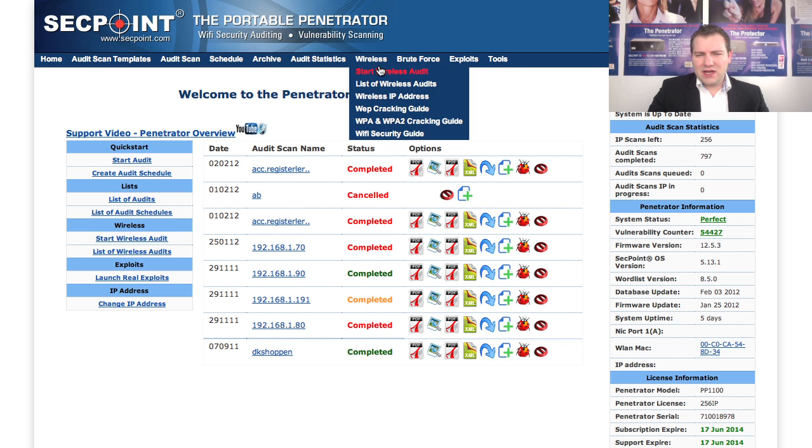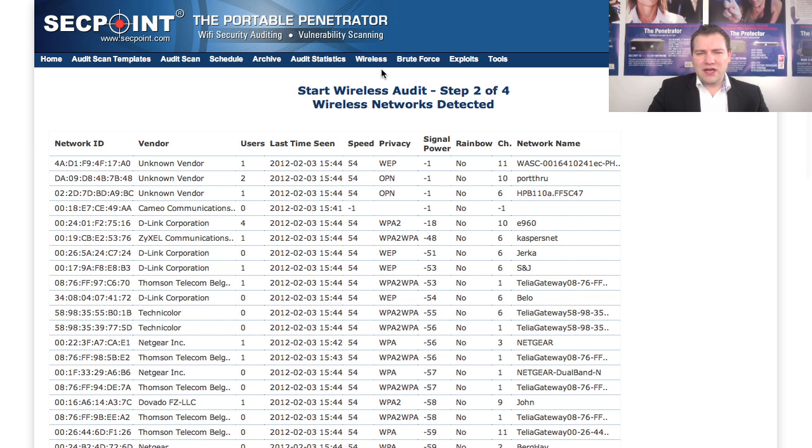I will now go to Wireless and click on 'Start Wireless Audit.' We can see here I am scanning with the Alpha adapter and I have a big antenna on it, so I can easily find many networks.